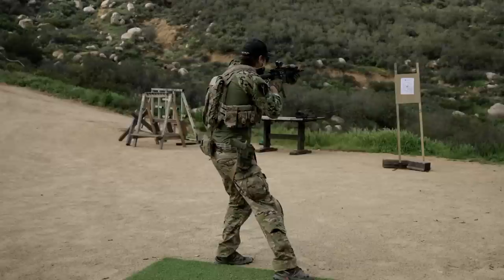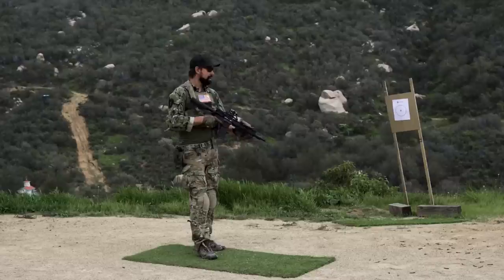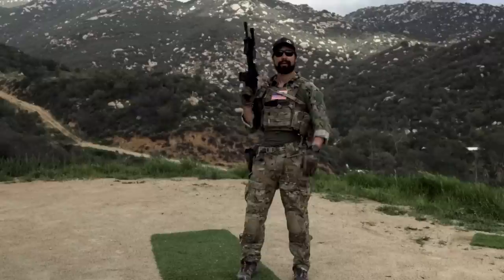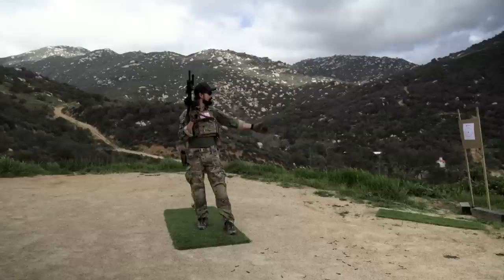Facing movements are a drill designed to help set you up for success in the event you get surprised, or you notice something that is or possibly could be very dangerous to you and your friends. You're walking along — on the street, on the trail, whatever it is. Maybe you're at a patrol ready, checked up, but not fully ready for a fight yet. In order to set the drill up, there are 90 and 180 turns, and we'll start with 90.